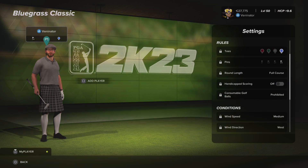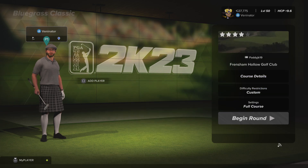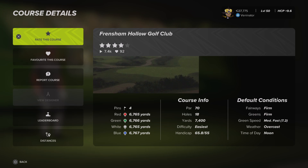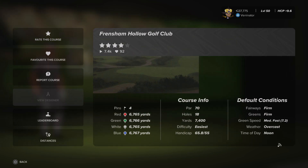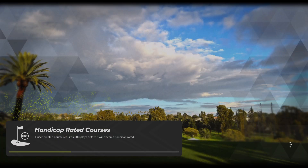Let's see what the settings are like for this final round. So we're on blue tees, pin set four, medium winds from the west, and then everything else is default. Fairways are firm, greens are firm, green speed is medium fast. Let's get on with this and see if we can end well.